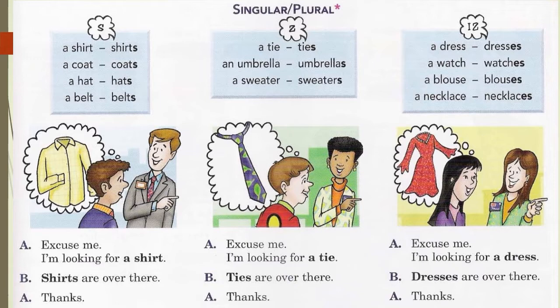The book presents a small conversation between a customer and a shop clerk where the customer is asking about a product in the store. Excuse me, I'm looking for a shirt. — Shirts are over there. — Thanks. That is an example of using the S pronunciation. For the Z pronunciation: Excuse me, I'm looking for a tie. — Ties are over there. — Thanks. And the ES sound: Excuse me, I'm looking for a dress. — Dresses are over there. — Thanks.